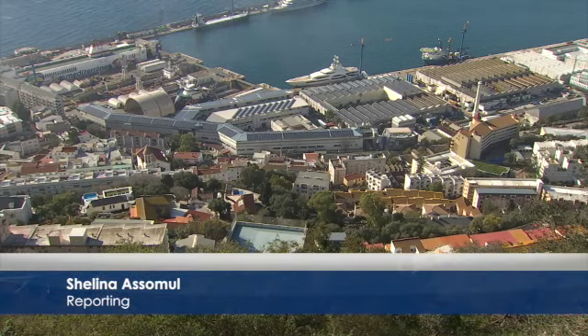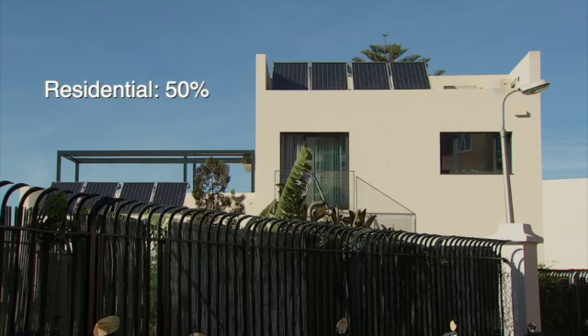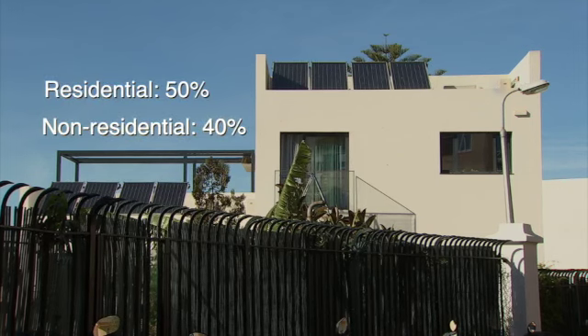The legislation will require all new buildings yet to receive planning permission to ensure a large percentage of their energy comes from renewable sources. It came into effect at the start of the year. Principally in Gibraltar, for the kind of buildings we have here, what we're looking at is rooftop solar photovoltaic. There may also be an element of solar thermal for hot water, and also the use of air source heat pumps, but principally it's going to be PV with the way technology stands today.